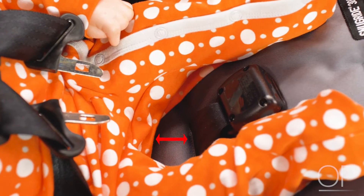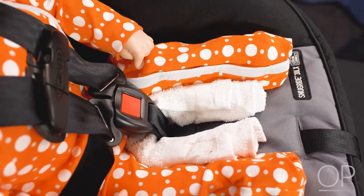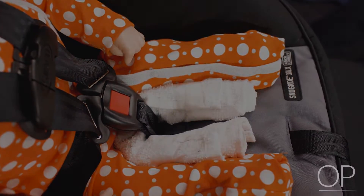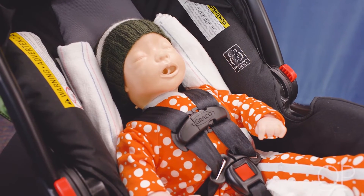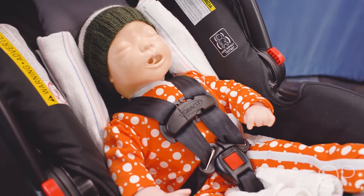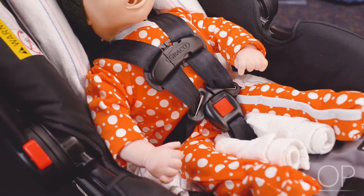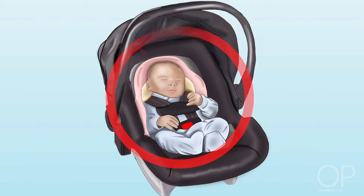If a gap is present between the infant and buckle, use a crotch roll made with tightly rolled face cloths or similar sized cloth to prevent the infant from sliding down in his or her seat. If there are gaps between the infant and the side of the car seat, or the infant leans to one side, place a rolled blanket along the lateral aspect of the infant from their head to their thigh. This will keep the infant positioned midline in the car seat. Do not utilize aftermarket head rolls or positioners.